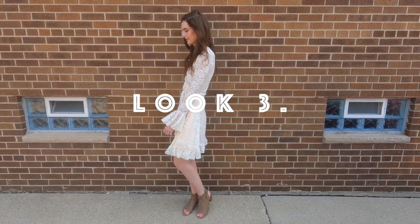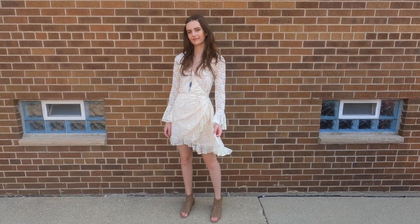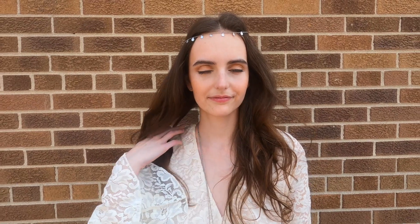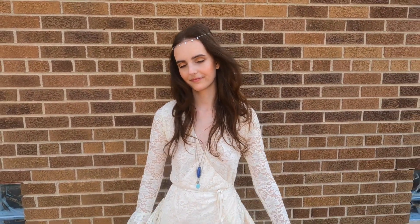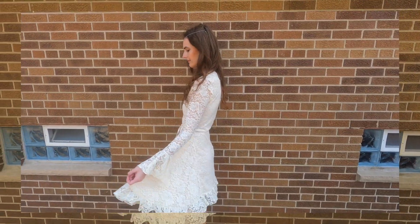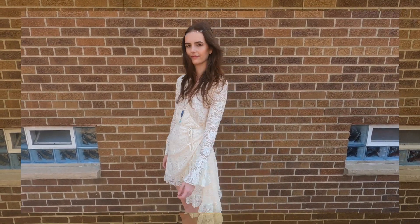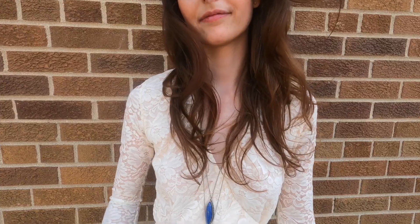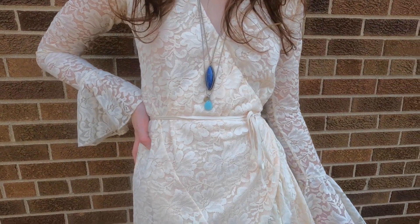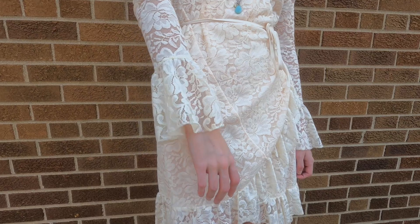I think the third look is the most obviously hippie. I have this dress that has flares on the sleeves, and it's also a wrap dress, which was definitely in style in the 70s. It's got lace all over it, a little side train, and it ties around the waist. I paired it with some long necklaces as well as a chain around my forehead to really give that hippie look.